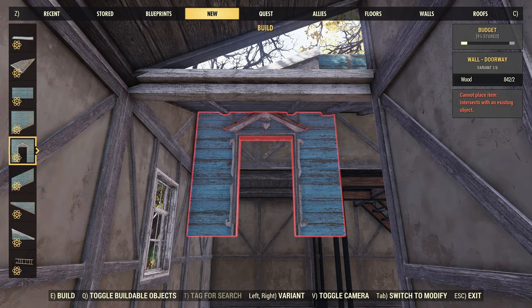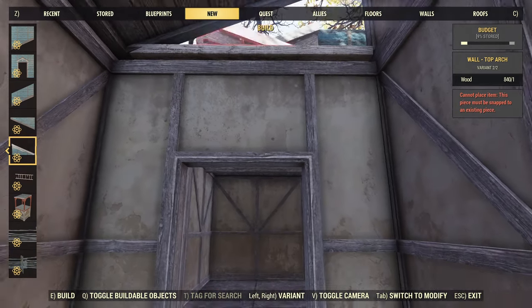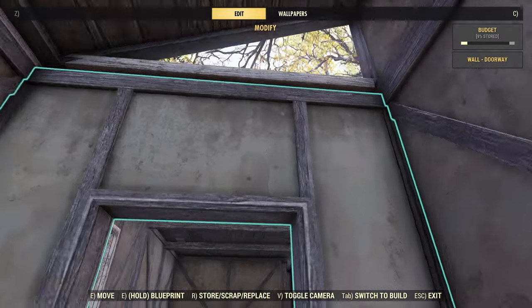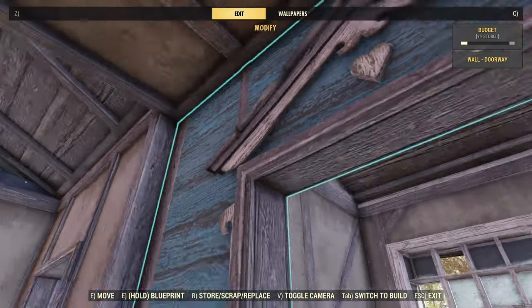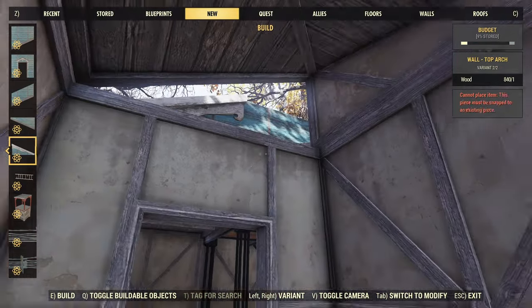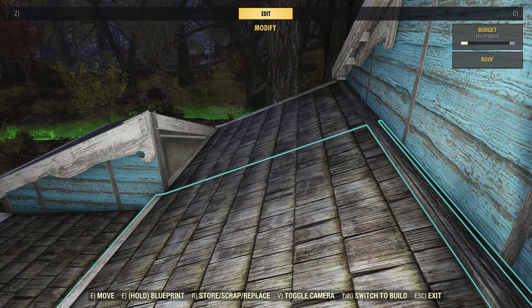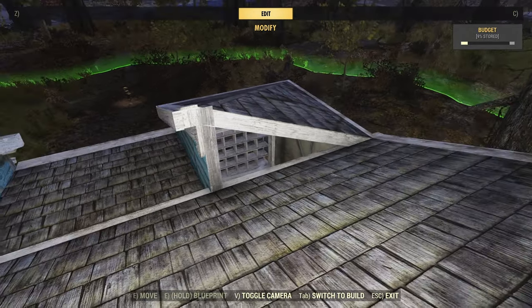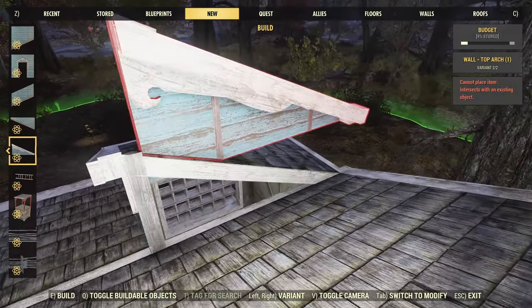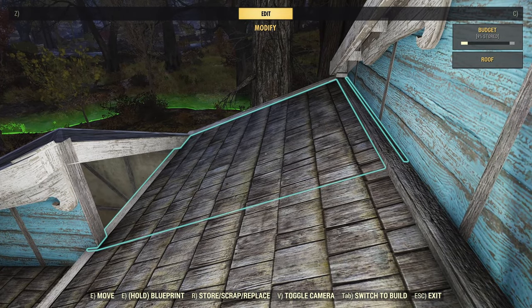Getting this particular triangular gap plugged up was also a total pain in the neck. It did not want to snap in, and I spent about half an hour at least trying to get this wall piece in, playing around with build order and all manner of stuff. I did manage to get one in on one side, but the other side kept causing problems, so I had to figure out a workaround.